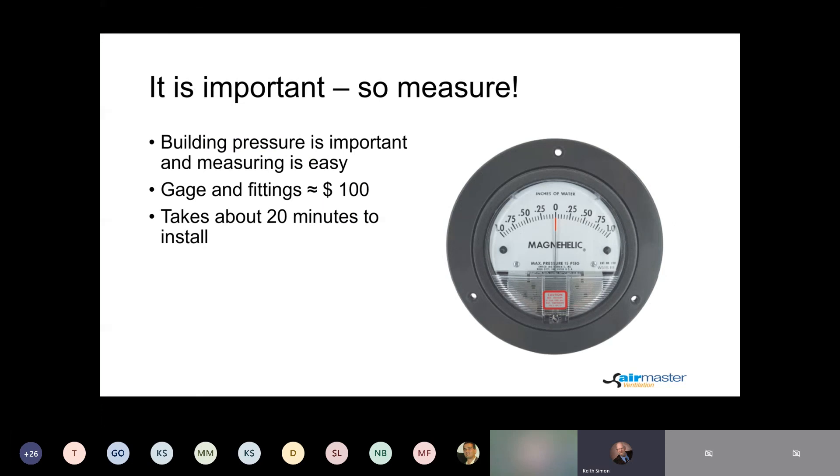One other suggestion: negative pressure and positive pressure are important values, and if it's important, you ought to measure it. For slightly less than $100, you can purchase a gauge like the one shown here. This one goes from negative one inch to positive one inch, which covers what you would expect a building to have except in really severe cases. As suggested before, you want to try to maintain a very slight positive pressure on your building. It only takes about 20 minutes to install and is a good way for customers to keep track of what their system is doing.